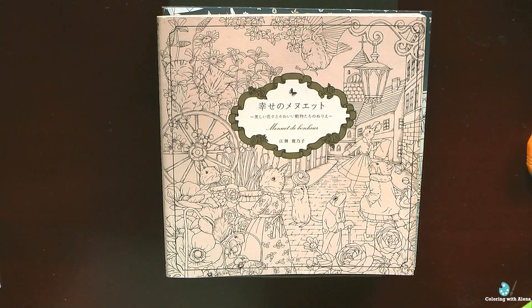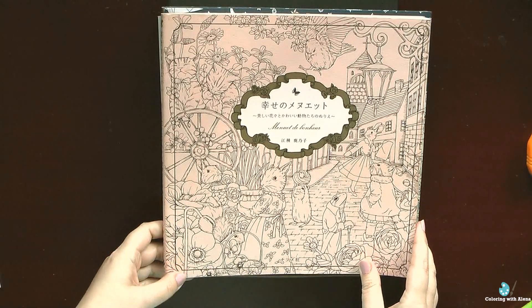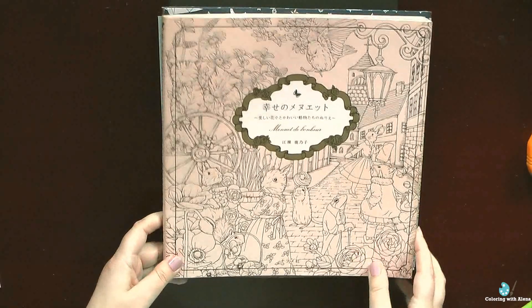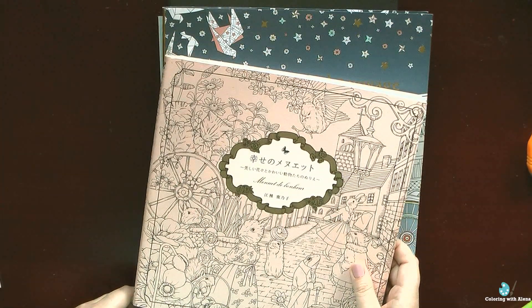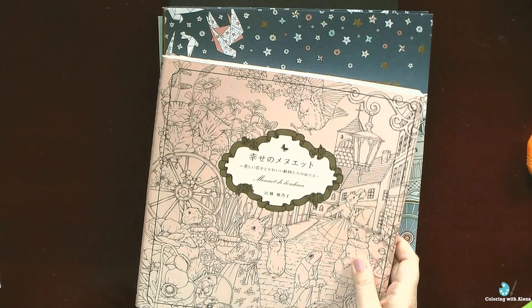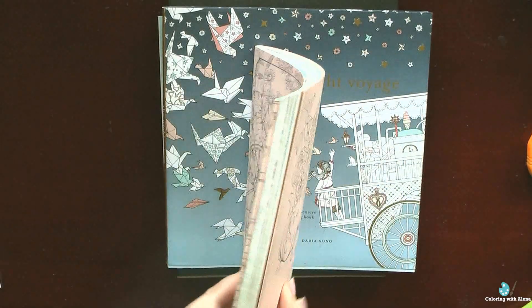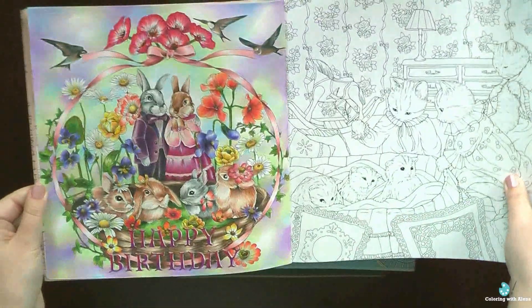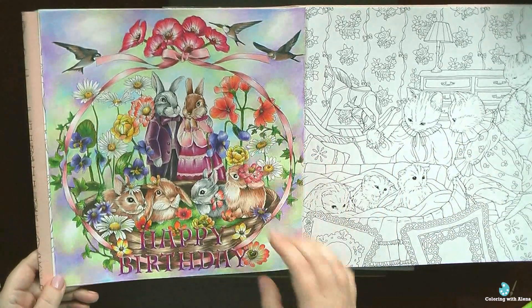Hi everyone, it's time to do my favorite kind of video — a monthly review of my finished and started works. September was quite happy for me for coloring. I finished a lot of projects which I started in August.